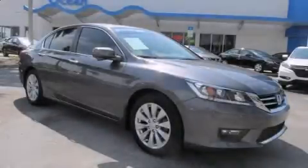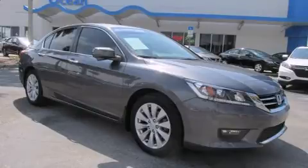Treat yourself to a test drive in the 2014 Honda Accord. This four-door, five-passenger sedan still has less than 15,000 miles.